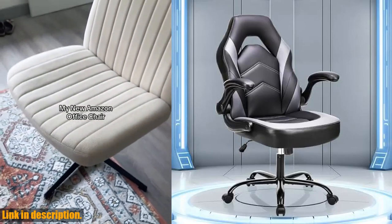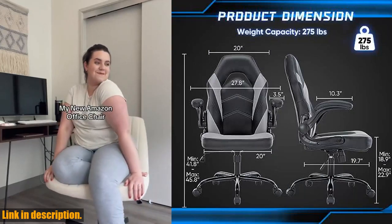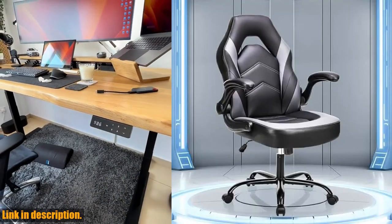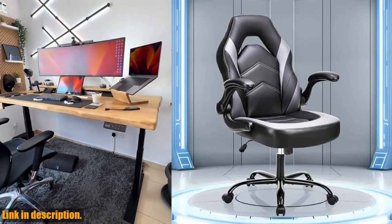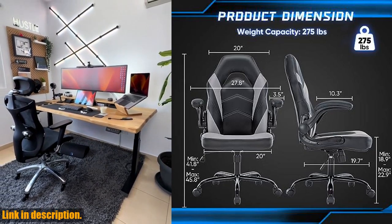Hello and welcome to our channel. Today we're taking a look at the Alixis Big and Tall Office Desk Leather Gaming Computer Chair. This ergonomic gaming chair is made of sturdy chrome-plated metal and has a maximum weight capacity of 275 pounds, providing excellent stability and mobility.